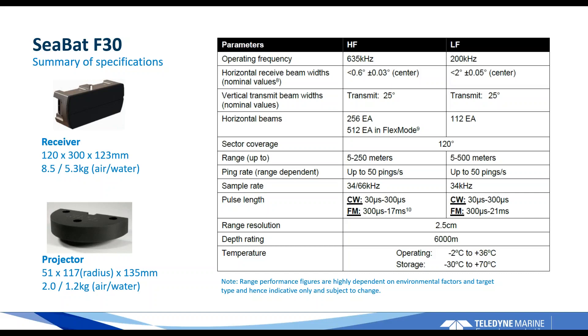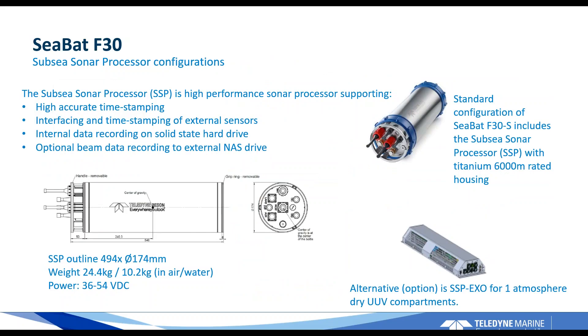What makes the sonar unique — and I'll repeat this many times — is the 200 kilohertz forward-looking interferometric processing. We have 112 beams, and I'll explain how we get forward-looking bathymetry from those 112 beams. There are two options for the sonar processor: the standard option is the 6,000-meter SSP — a fully titanium bottle with 6,000-meter depth rating, very robust, corrosion resistant, and easy to interface due to its wide power supply range. For those who prefer a dry housing, we also have the SSP exo, or exoskeleton, which is a dry assembly for a dry compartment.